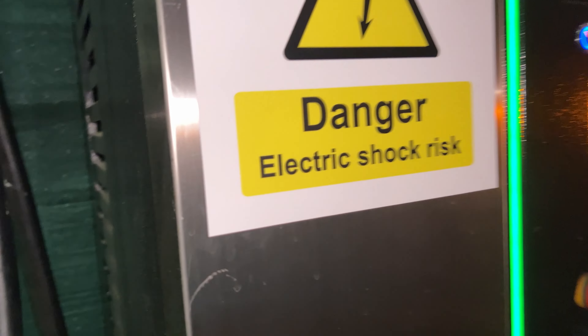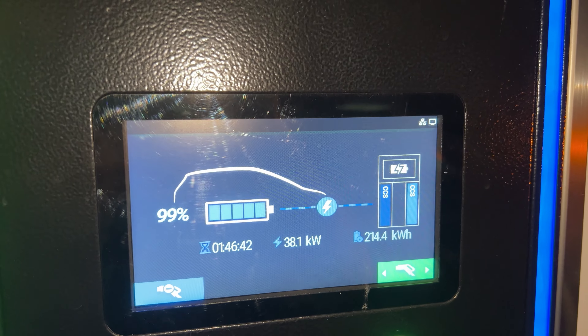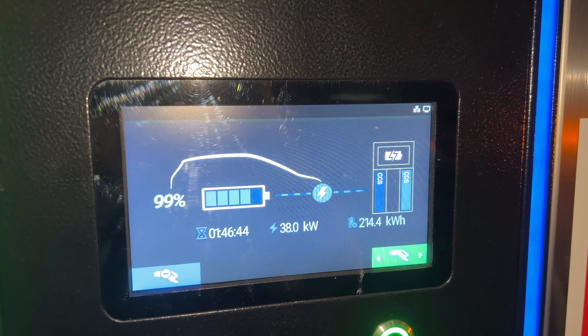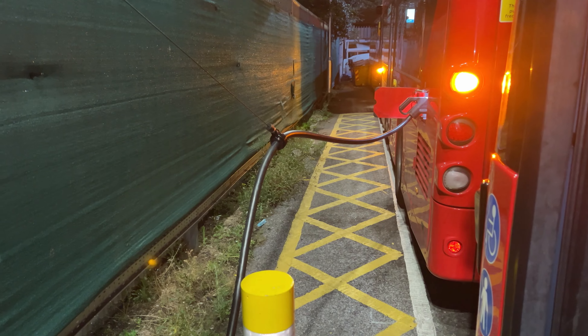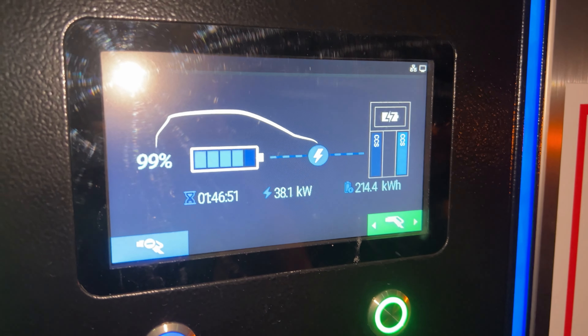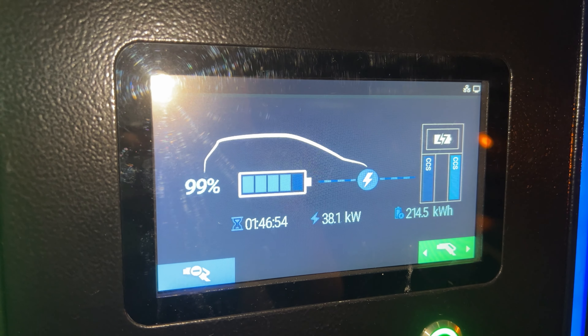There's not many on charge tonight at the moment. This is charging that bus there to the front of us. It seems to be the only one on charge at the moment and it's almost complete — it's got 99% charge in there.